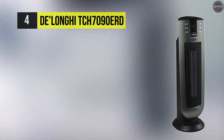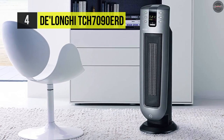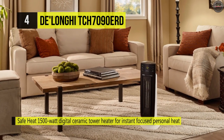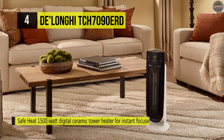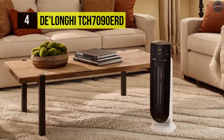Moving on, we have the DeLonghi TCH7090ERD. It offers an easy-to-use digital control panel with LCD, 24-hour timer, and includes a full-function remote control. It selects the ideal power level based on your set temperature and current room temperature. Also, the motor-driven oscillation distributes warm air through the room quickly and efficiently.